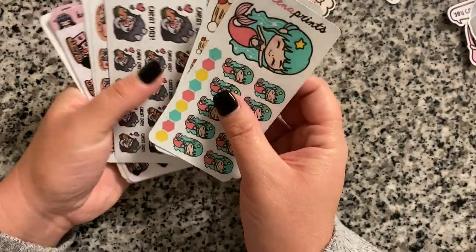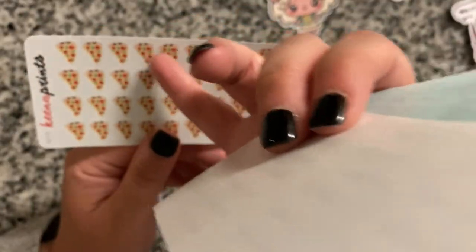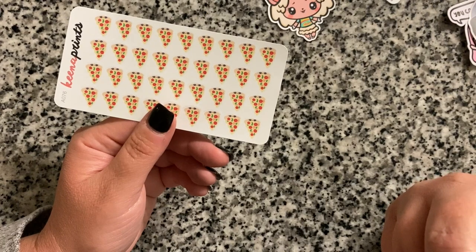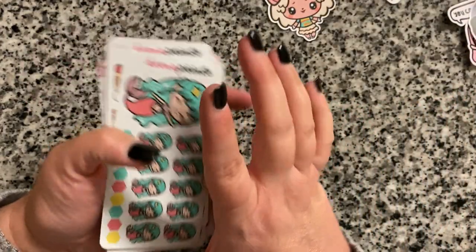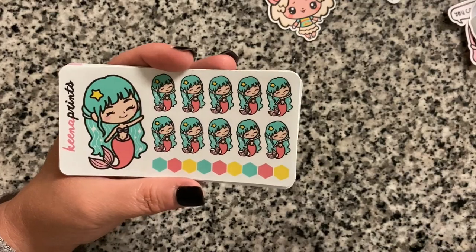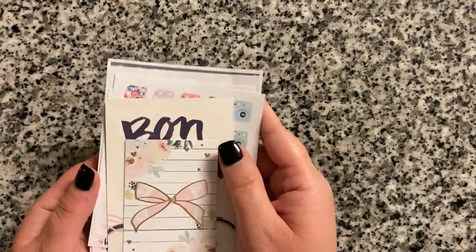Her sticker sheets are usually about a dollar, though they are small. With the pizza sheet you get a four by nine grid — 36 stickers — so you do get a good bit on the mini sheets. Sometimes she'll have discounts where you can get them even cheaper than a dollar. I'll put a link below — I'm not an affiliate of hers, this is not sponsored, I just really like her stickers.